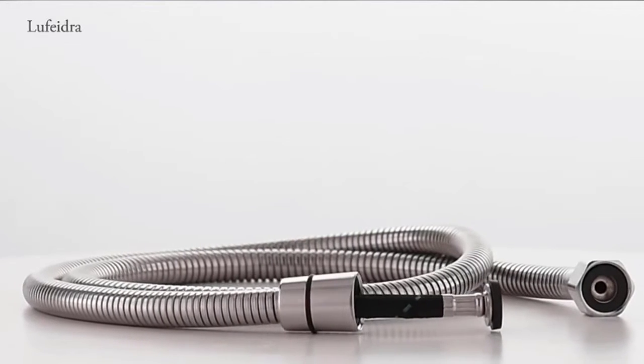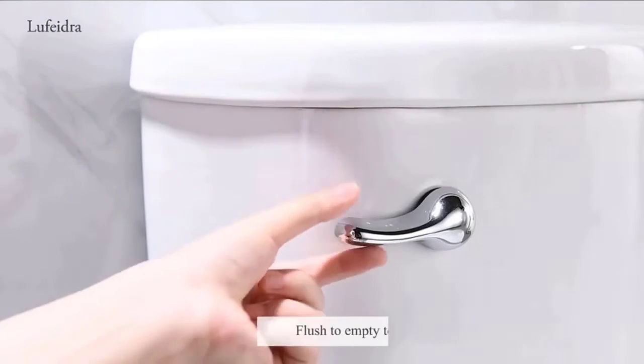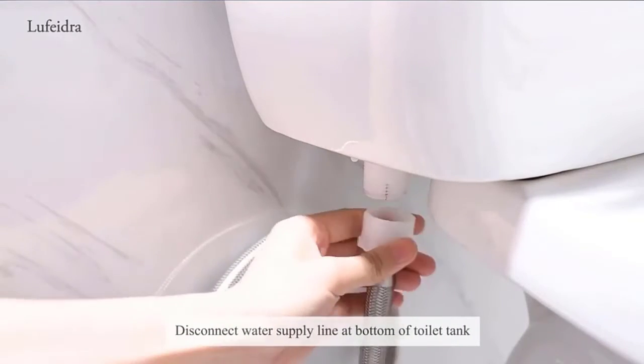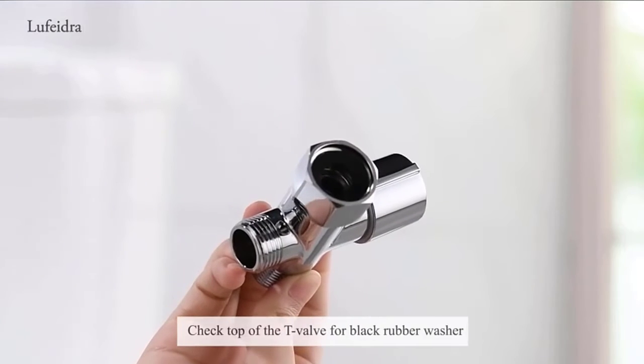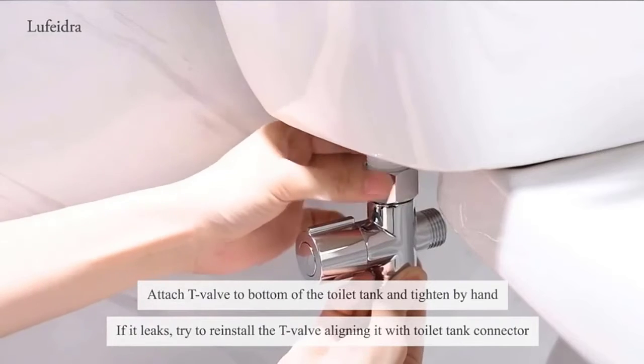Control the water pressure with a gentle press, meeting your different cleaning requirements for pets, kids, and the whole family. The handheld bidet is not only ideal for personal hygiene, but also used for pet cleaning, baby cloth diaper spraying, muslin shower, women during pregnancy, and floor cleaning. It will make the dirty work of cleaning toilets much easier.